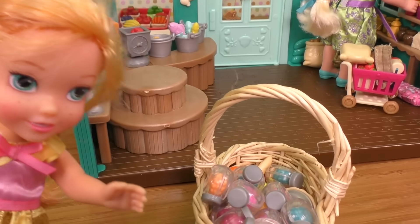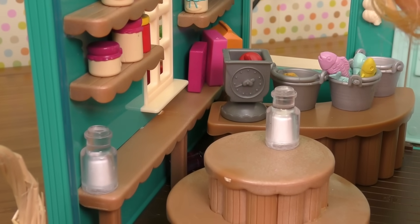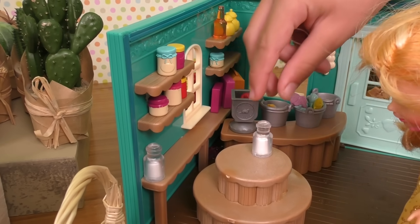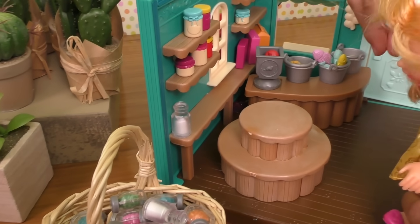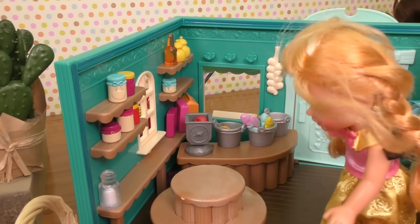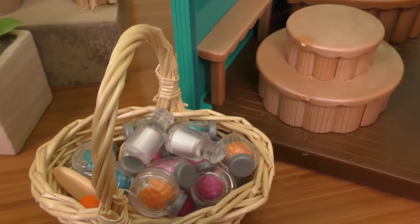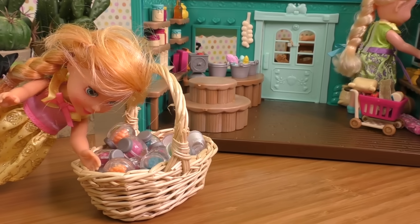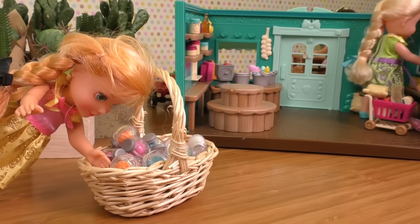Oh what is that? Sugar! My mouth is watering. I'm just really gonna get sugar. I know I'm not supposed to do this, but I'll just get another jar of sugar — I just can't help it! There's so much sweetness in my basket, so heavy with all that sugar and candy in it.